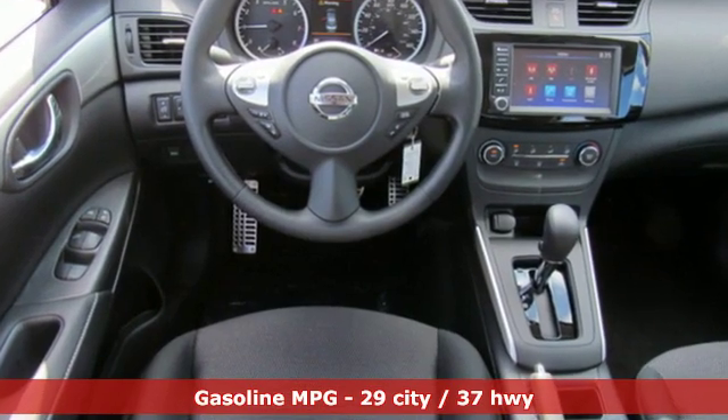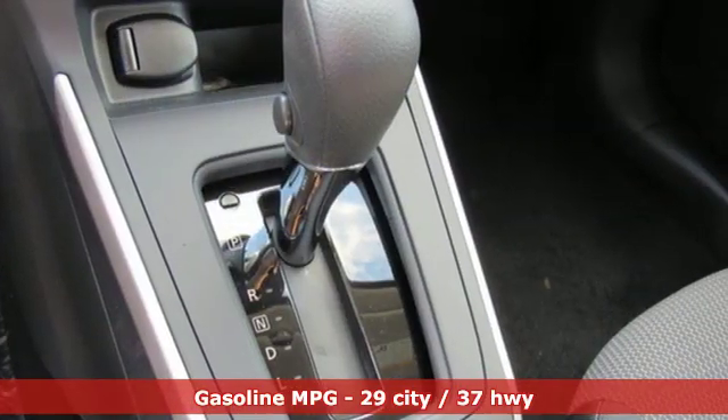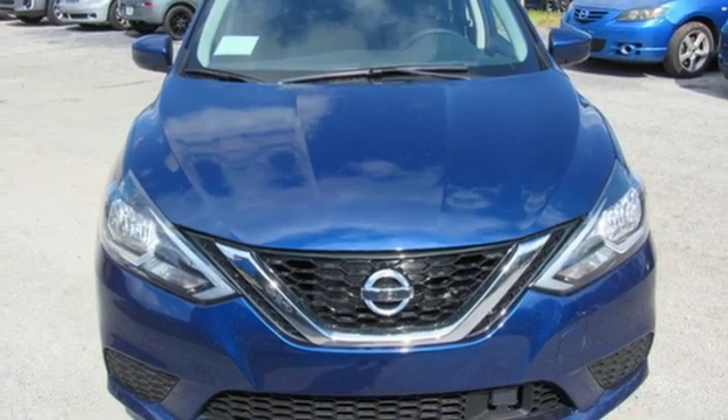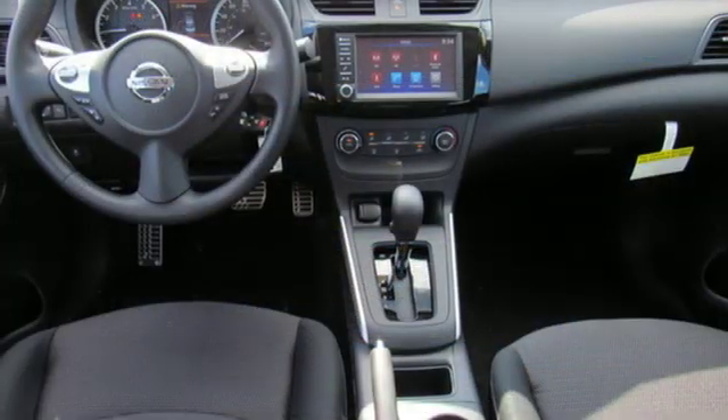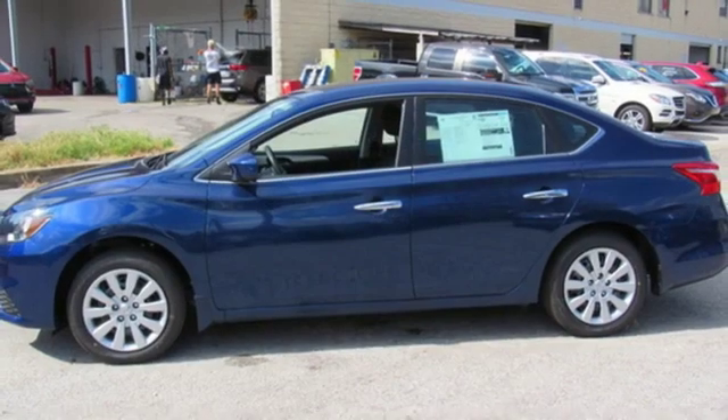Streaming audio, wireless phone connectivity, manual tilting steering column, power windows, manual telescoping steering column, continuously variable automatic transmission, gas pressurized shocks, and I-4 engine. Nissan, built for the human race.